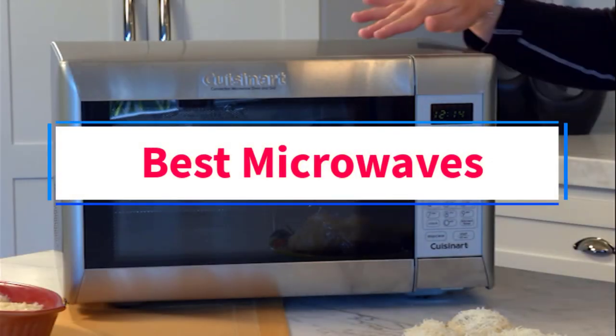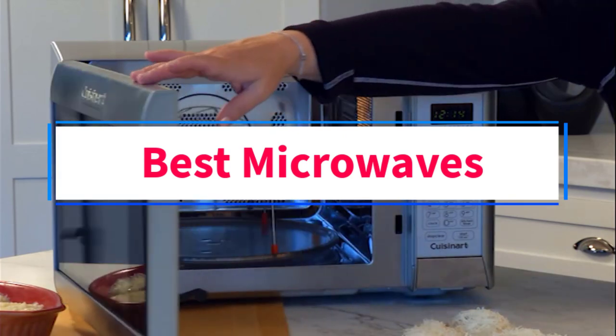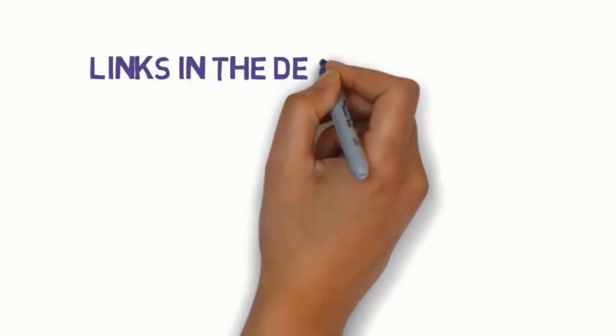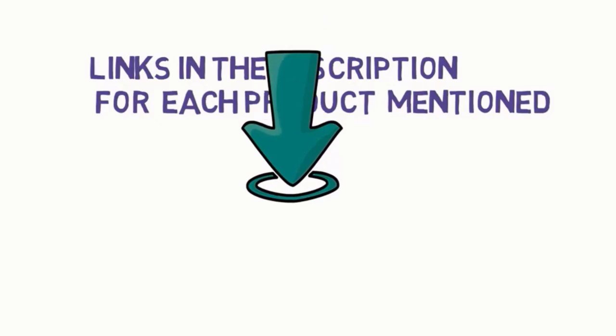Are you looking for the best microwaves? In this video, we will look at some of the 5 best microwaves on the market. Before we get started, we have included links in the description, so make sure you check those out to see which one is in your budget range.